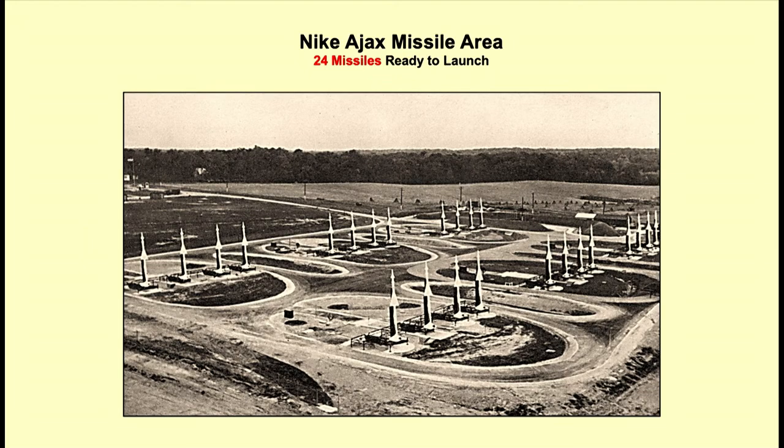The Nike Ajax missiles — here they are launched. In this case, this is a large Nike site with 24 missiles, all up and ready to launch, waiting for the signal. The control is on the radar units on top of a nearby mountain.